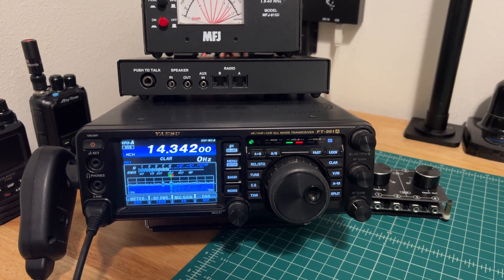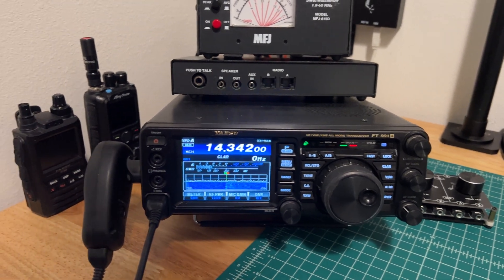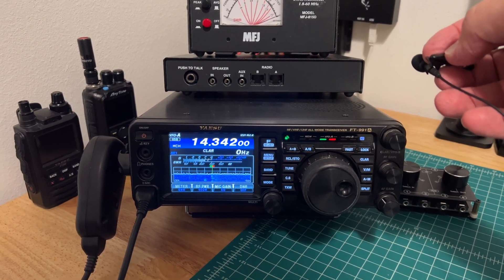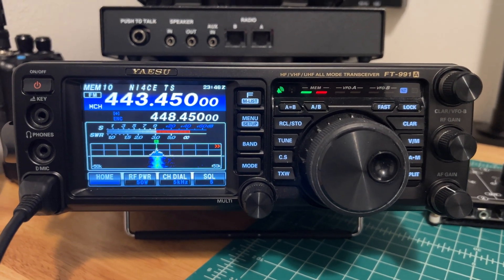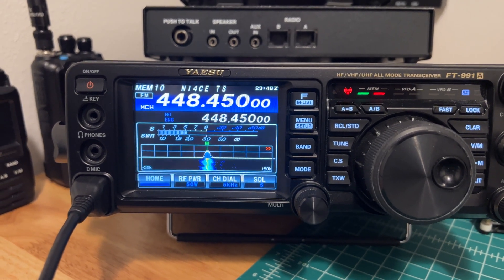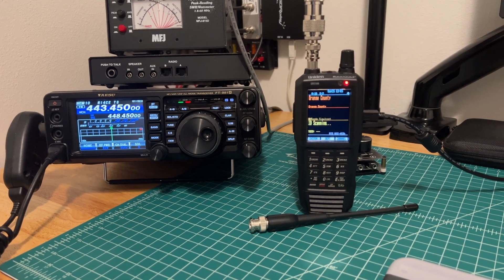Here's the FT-991A connected to the Wolf River coil dipole in the attic space. It's not as effective as the 73-foot NFED, obviously, but in an emergency situation it will do. Radio check - this is K04RDI. QTH is 12 miles south of Wikiwatchi. Thanks friend for the radio check, 73.